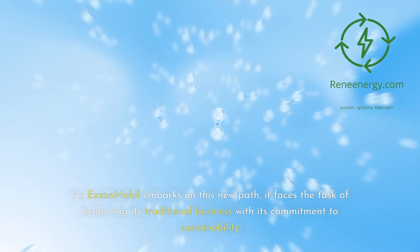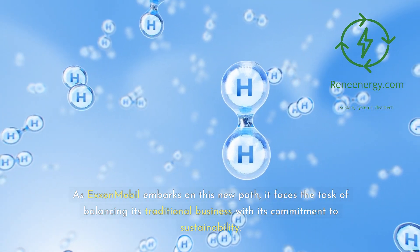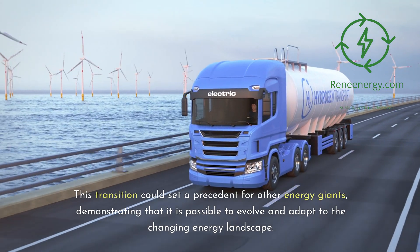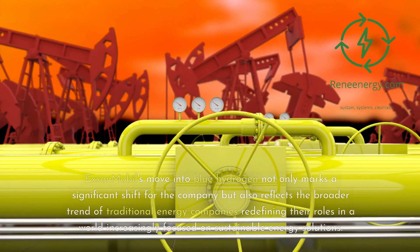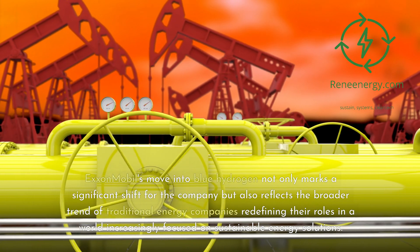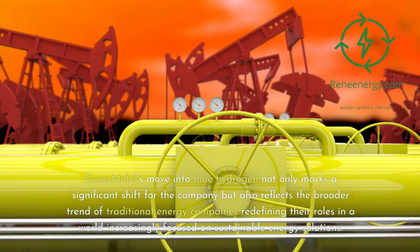As ExxonMobil embarks on this new path, it faces the task of balancing its traditional business with its commitment to sustainability. This transition could set a precedent for other energy giants, demonstrating that it is possible to evolve and adapt to the changing energy landscape. ExxonMobil's move into blue hydrogen not only marks a significant shift for the company but also reflects the broader trend of traditional energy companies redefining their roles in a world increasingly focused on sustainable energy solutions.